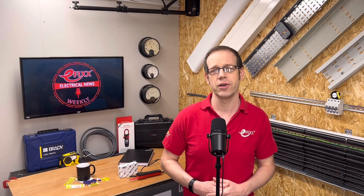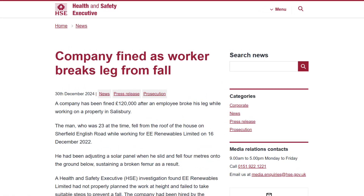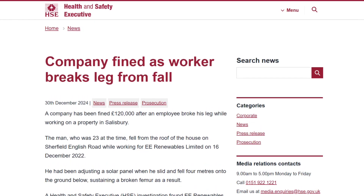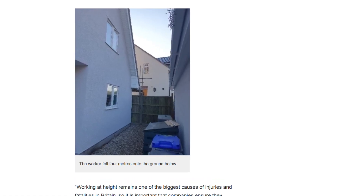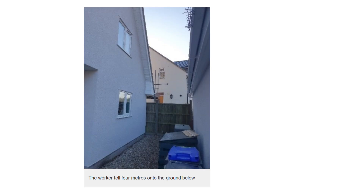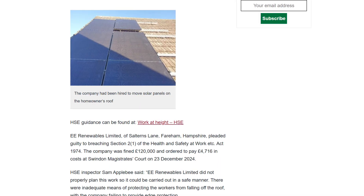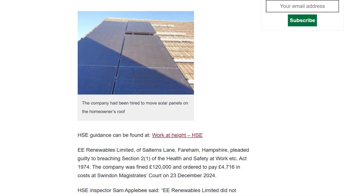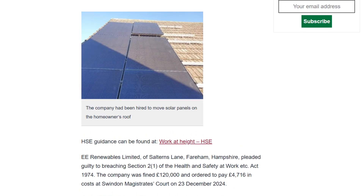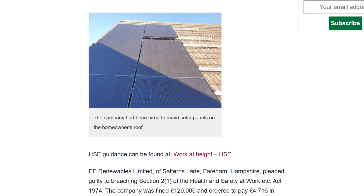In the courts this week, a contracting firm has been fined £120,000 after a solar panel installer plunged from a roof in Salisbury, Wiltshire. The man, who was 23 at the time, broke his leg in the fall while working for EE Renewables Limited in December 2022. He had been adjusting a solar panel when he slid and fell four metres onto the ground below. A Health and Safety Executive probe found the company had not properly planned the work at height and had failed to take suitable steps to prevent a fall. At Swindon Magistrates Court, EE Renewables Limited of Salterns Lane, Fareham, Hampshire, pleaded guilty to breaching the Health and Safety at Work Act, and was fined £120,000 with £4,700 in costs.